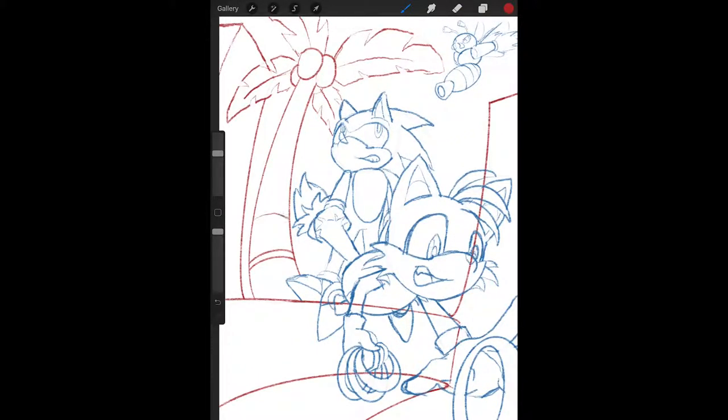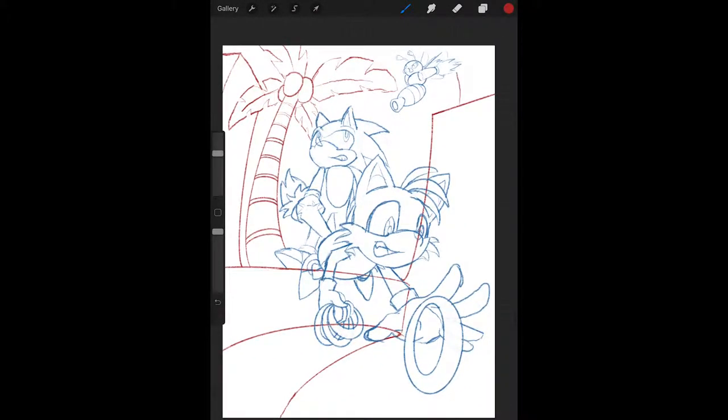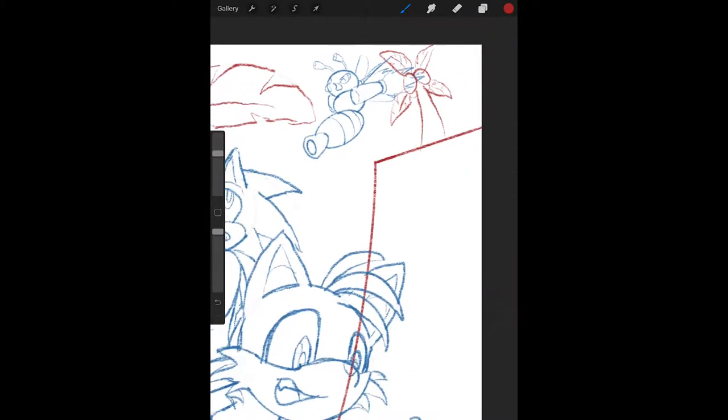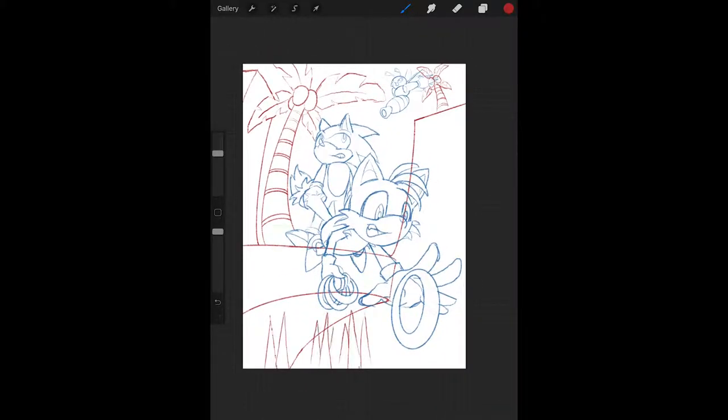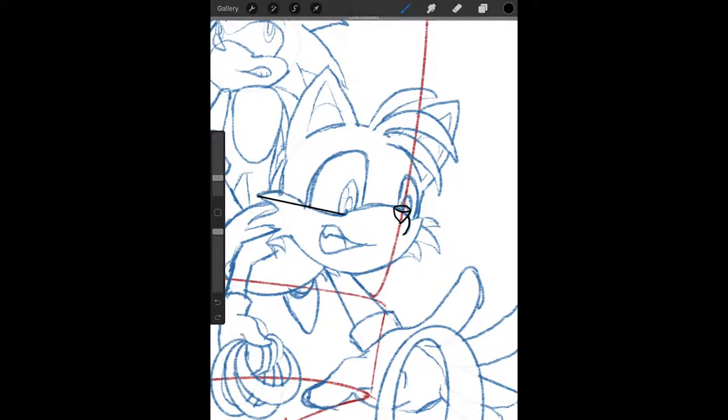And the same can be said of most of his friends, especially Tails. The older the character, it feels like the simpler they felt they could be with the design. And that simplicity is often one of the franchise's strengths.